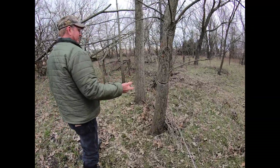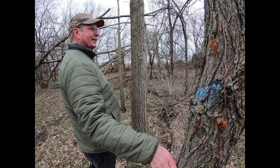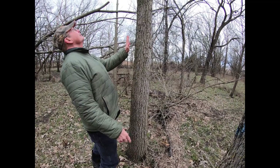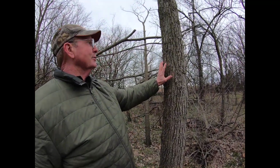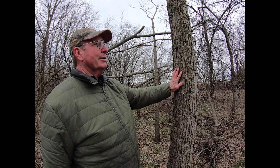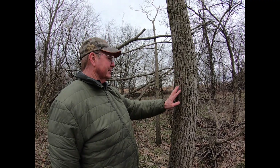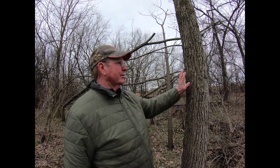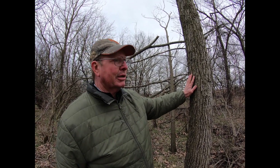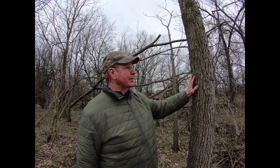Over here, there's an elm tree that was girdled, and the herald's mark is on it indicating that's a tree to be killed, because it's adjacent to this little bur oak that I planted 22 years ago. We came in a long time ago and cut some of the invading trees that were in here, and planted some oaks, walnuts, and pecans. The pecans didn't make it — they didn't survive. There's only one or two in here that are still alive.